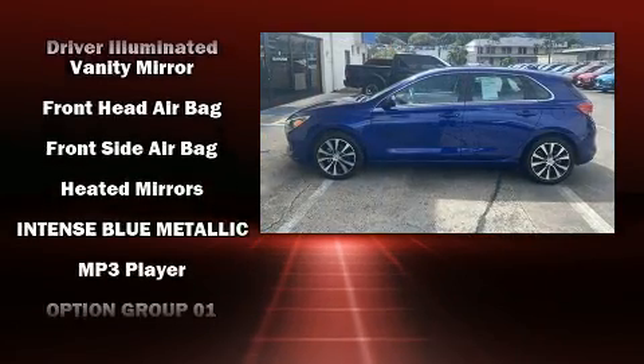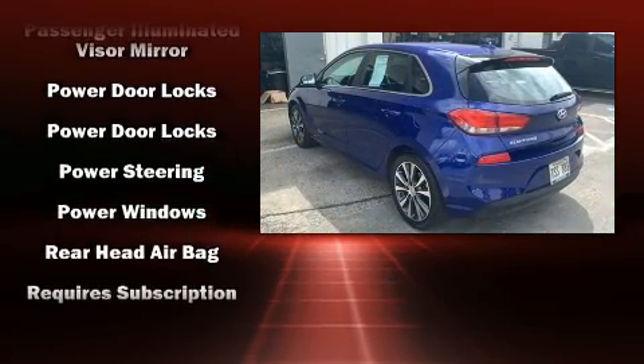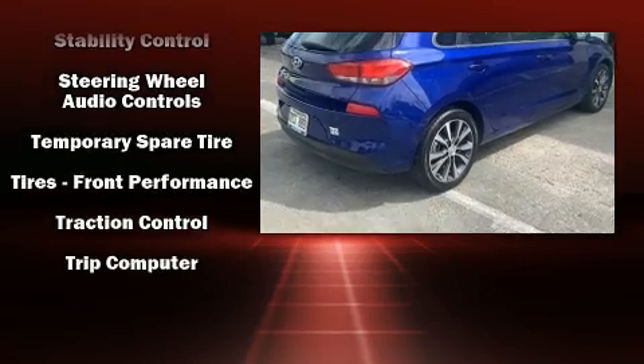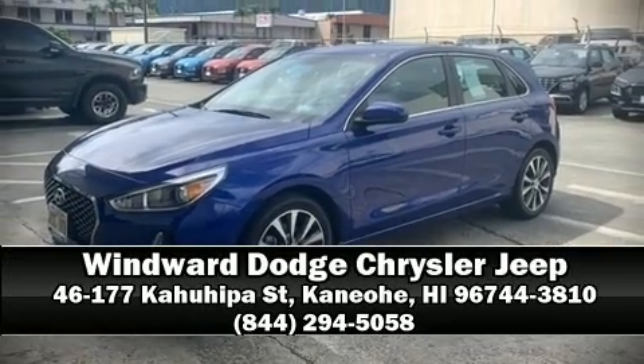For added security, dynamic stability control supplements the drivetrain. A Carfax history report provides peace of mind by detailing information related to past owners and service records. Our knowledgeable and professional sales reps are here to help you.